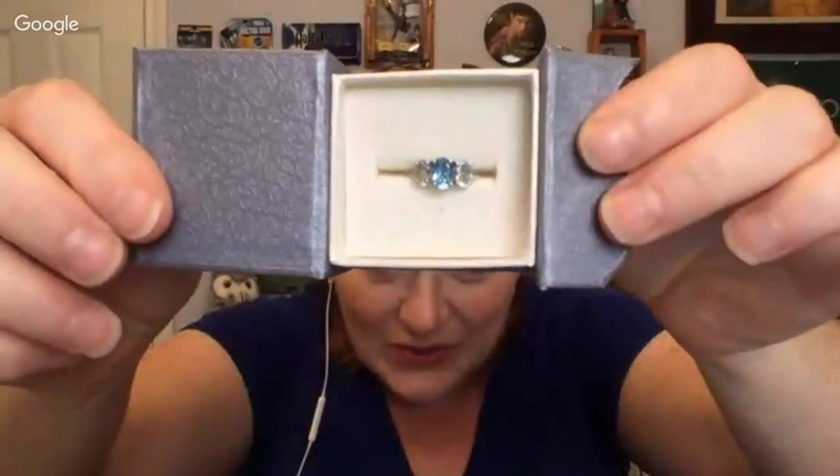Then next we've got a little box. Let's see what's in it — look! It is a really pretty ring. And it is 925 — that is pretty. Look how pretty that is.